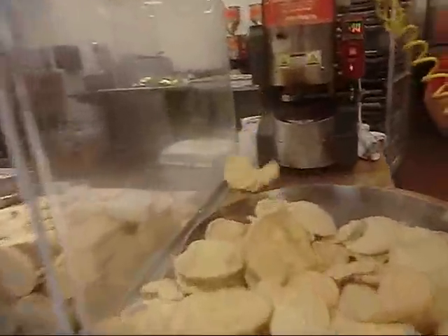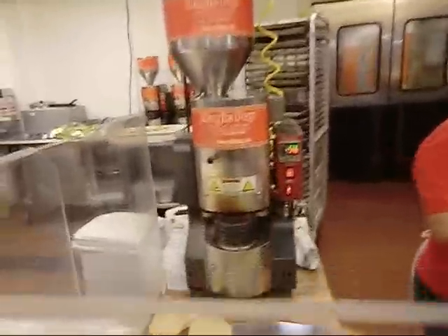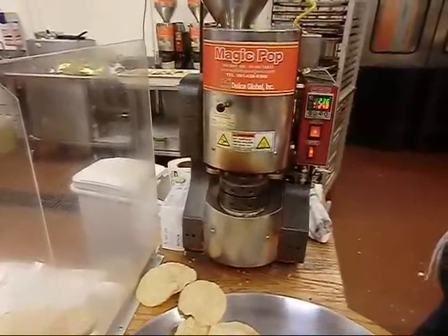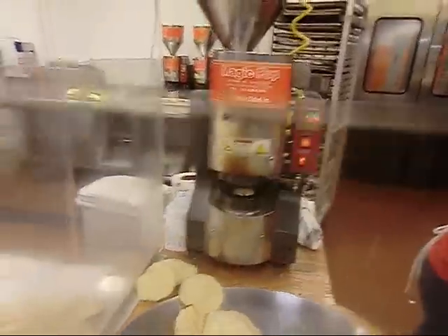Anything popping out of here? This is Gilda by the way. Hi Gilda. Rice cakes. Now they have a cheddar — now with cheddar. Yummy. If you're not into plain food...